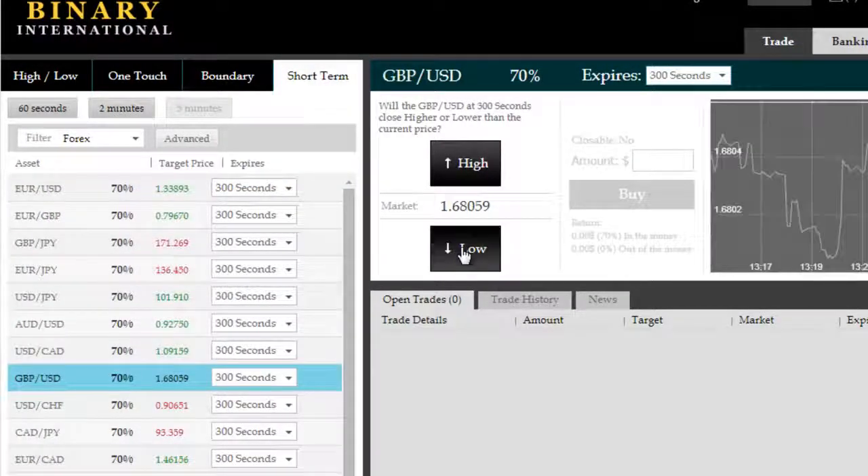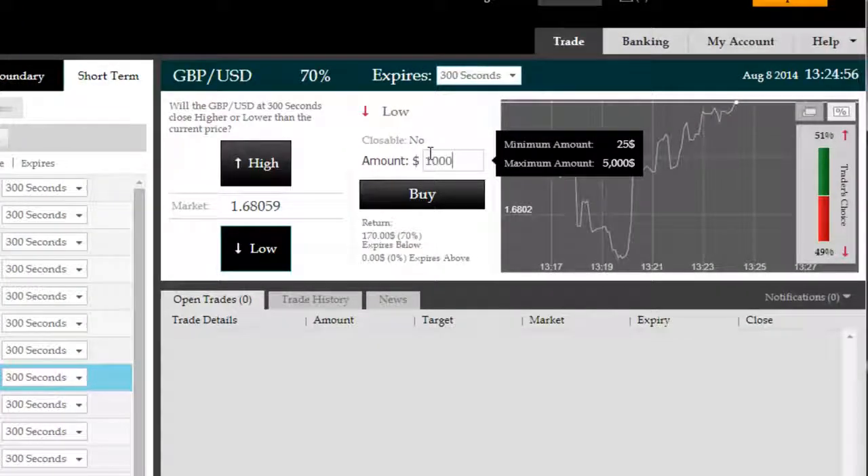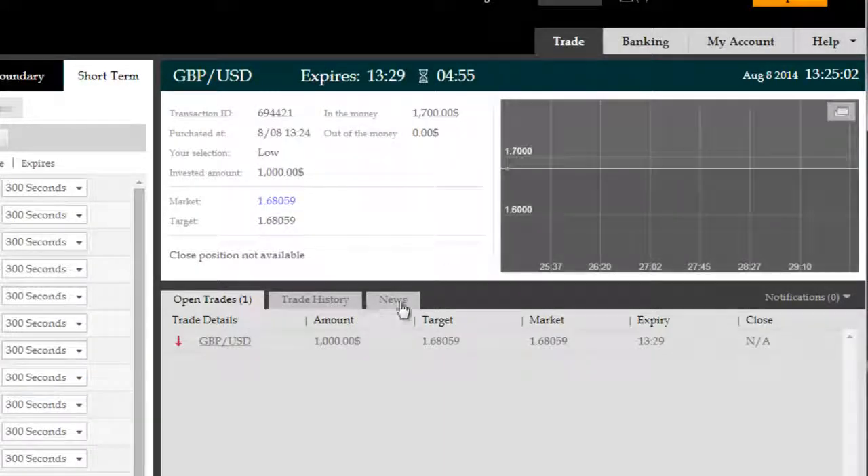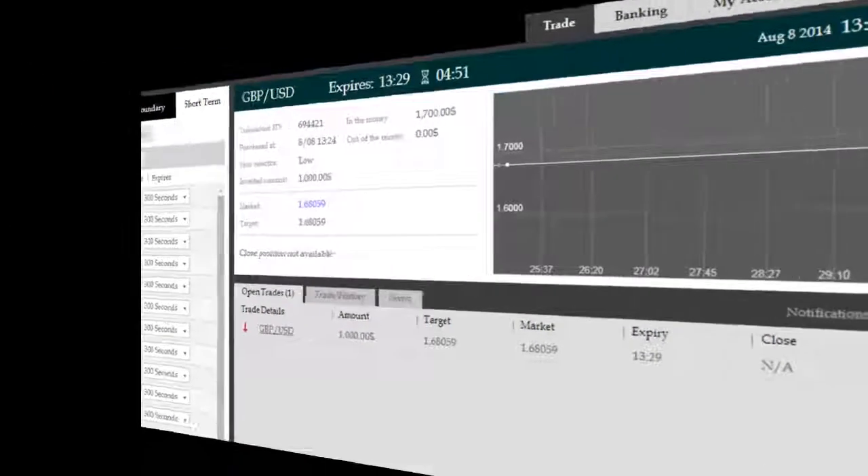We're going to quickly go over to short-term 5 minutes in GBPUSD, select low, and enter a $1,000 investment right before the end of these 5 seconds on to the next minute interval. We are into the trade which is due to expire in 5 minutes time, so we'll come back to you with the results.